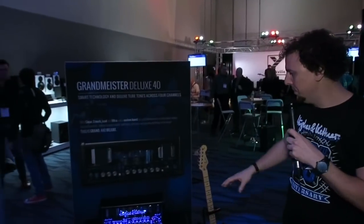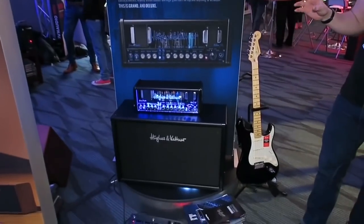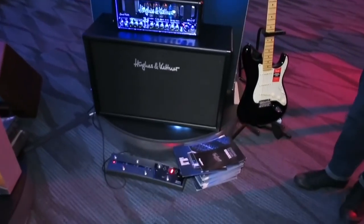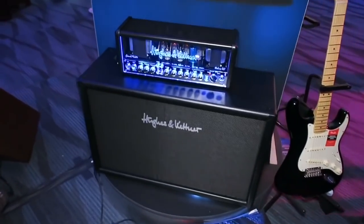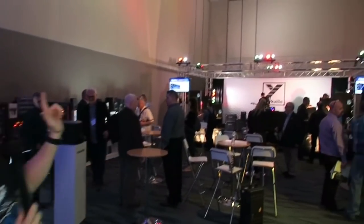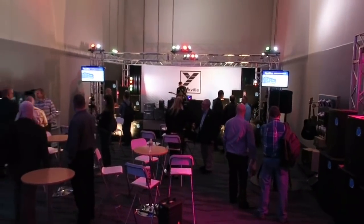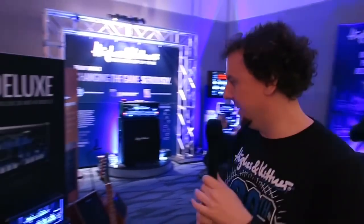Let's take a little look around the booth. Here we've got the Grammeister Deluxe 40, which you all know and love. We'll be doing more videos with all the endorsing artists who come by over the four days, building presets and stuff like that to share with you. One of the guys we'll be doing that with is Neil Swanson, session musician extraordinaire, who you'll see just over there on the stage. Every day at 12 o'clock and again at 3 o'clock, Neil is going to be demoing Hughes & Kettner amps — he's a great player and a great explainer.